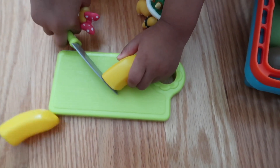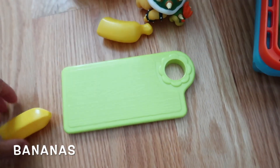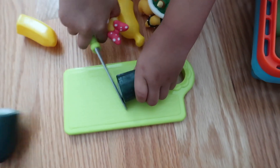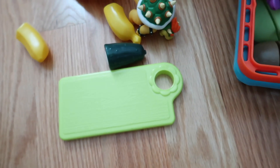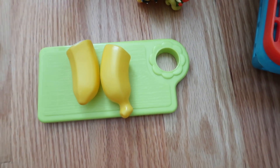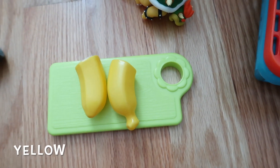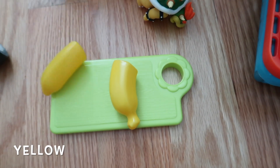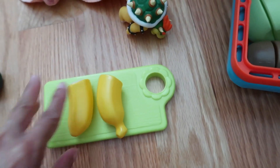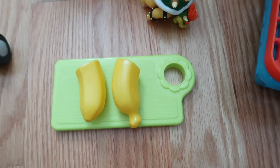What's that? Bananas. What's that? What color is that? Yellow. And what is this? What fruit is this? Banana. B for banana. Say banana — banana.